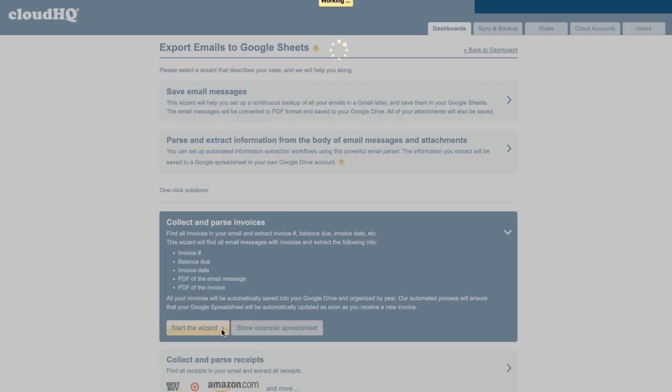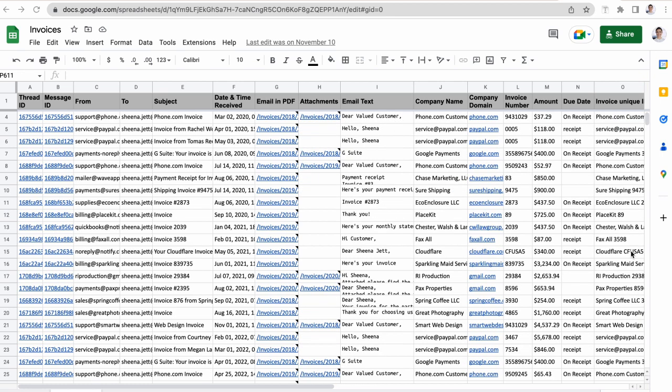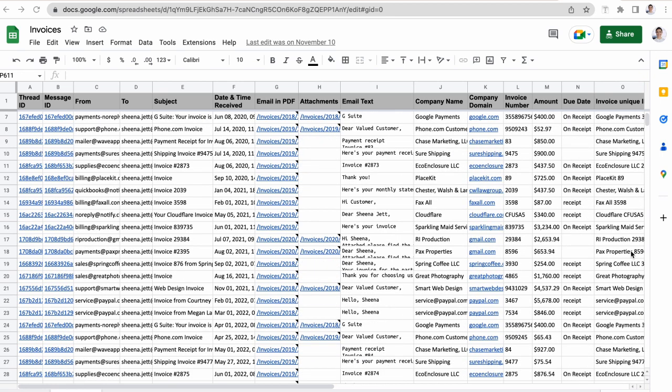With just one click, this app will magically create an organized spreadsheet for you with all the data from your inbox. You'll be on top of your game this year, and the most organized you've ever been, with Export Emails to Google Sheets.